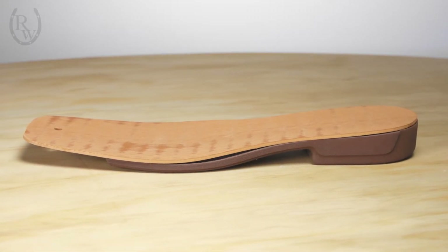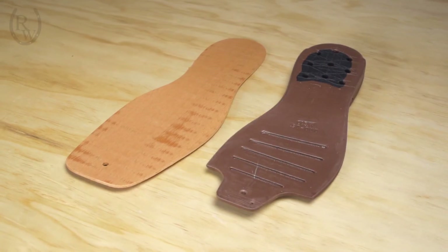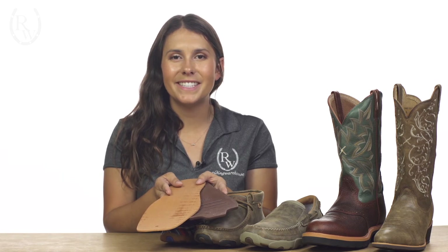For additional comfort, the midsole features two components: a PVC layer to offer long-lasting support and an EVA midsole layer to provide unbeatable cushioning. Both of these layers contain static dissipative properties that are sure to keep you safe around environments that contain static electricity.